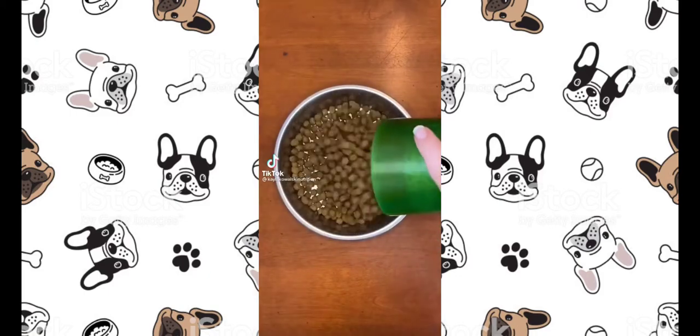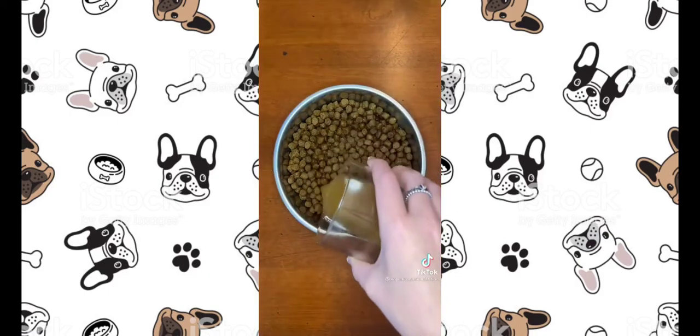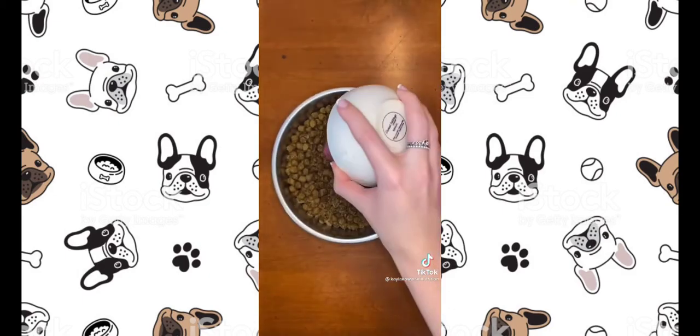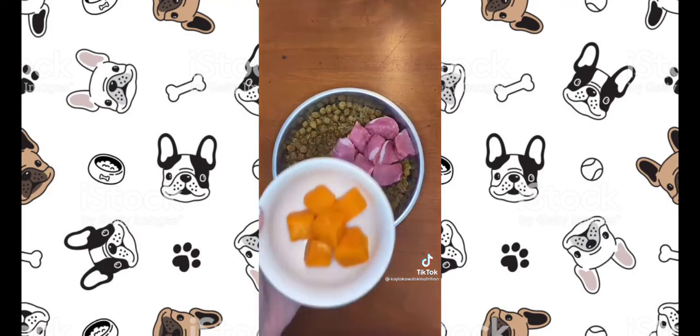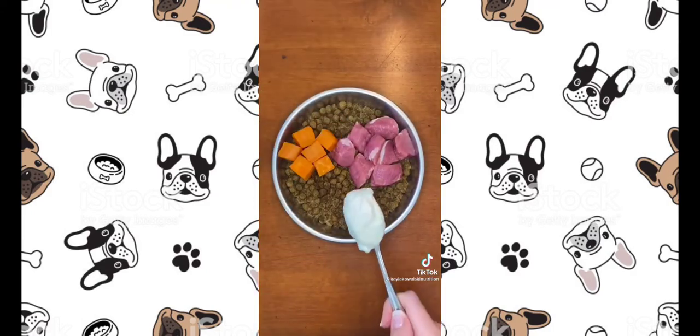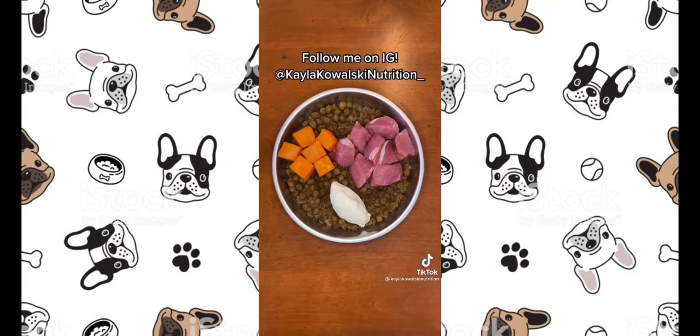Here are four healthy foods you can add to your dog's bowl. First, I'm adding warm bone broth for hydration — it's great for dogs' hips, joints, and digestion. Second, I'm adding raw pork for extra protein. Third, I'm adding steamed butternut squash because it's a great source of fiber and beta carotene. Lastly, I'm adding plain Greek yogurt for probiotics and digestive enzymes.